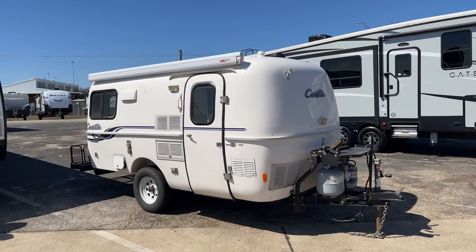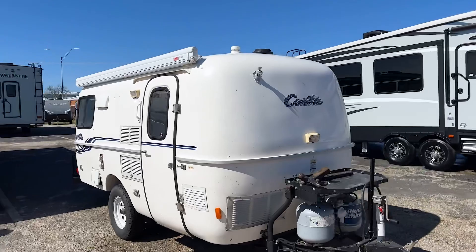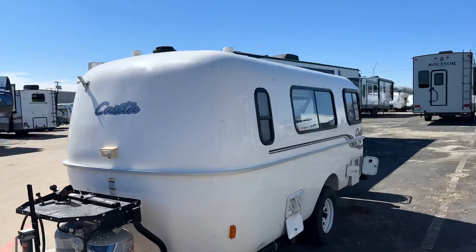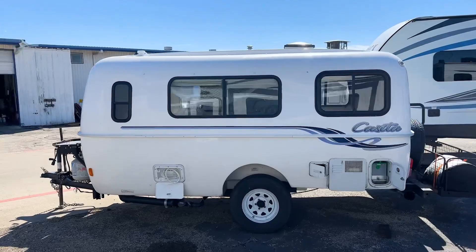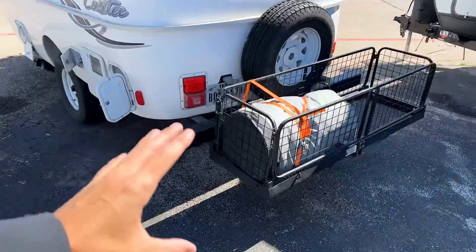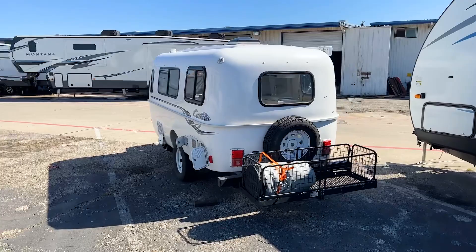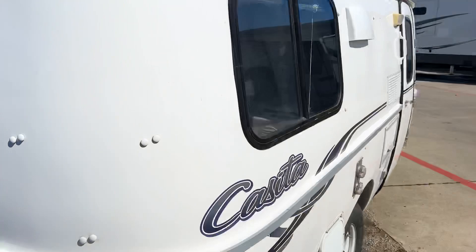So again, this is a 2015 Casita 16-foot Freedom Deluxe — a pretty incredible travel trailer. It's great for couples, a single person, or someone with a pet, and it'll allow you to go do basically whatever you want. You can see this one has a nice accessory rack on the back, and it looks like it has some sort of outside tent setup from the previous owner. My guess is that it's some sort of outside tent or patio-type setup.